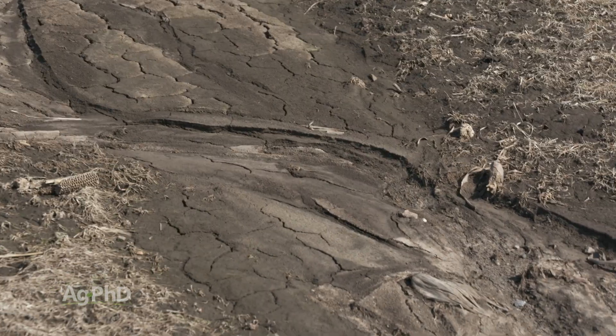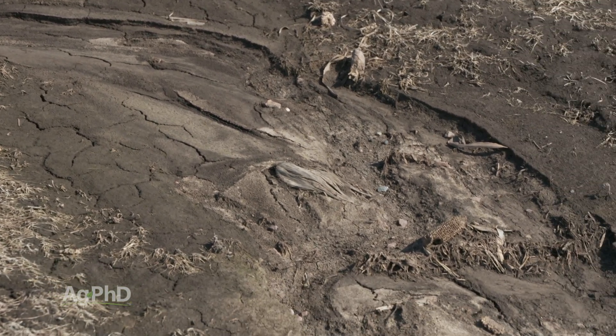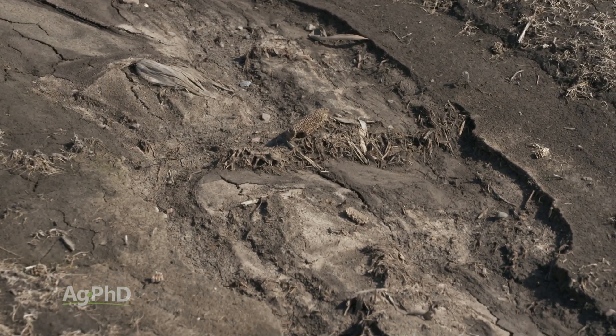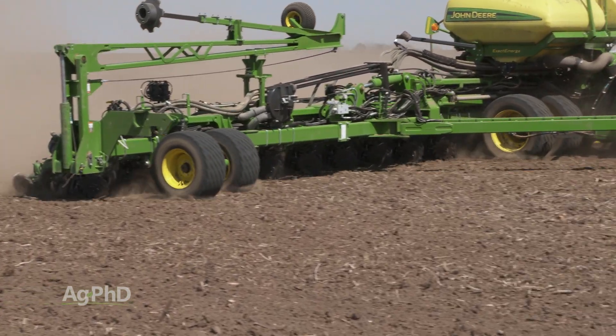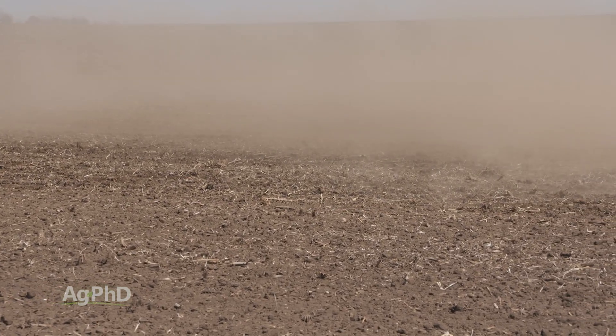Now there are some people who say farmers could totally eliminate erosion issues if they just put all their ground into permanent crop. Well that's great, except for the fact that we need to eat. We've got to raise food, and in order to do that we're going to have to stir up the soil a little bit raising some annual crops. We can't just put in permanent perennial crops on every single acre.